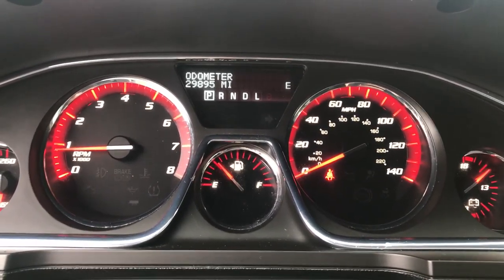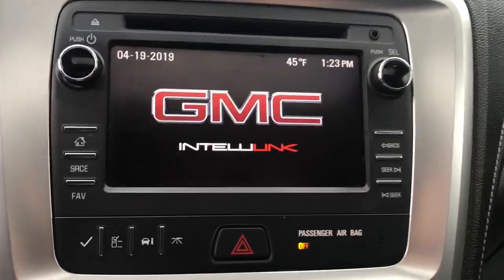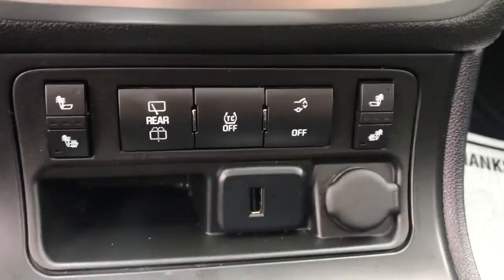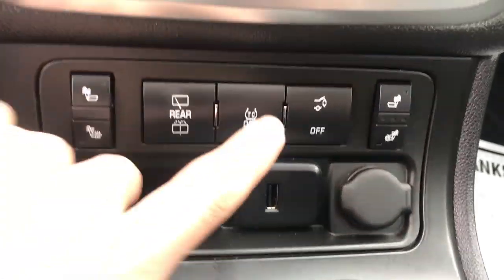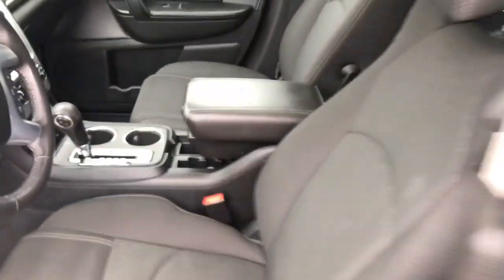Gauges — you've got your 29,895 miles on this Acadia. Center stack: you've got your infotainment screen as well as your backup camera. You've got your climate control functions there. Heated front seats in this Acadia. You've got your traction control, your power tailgate, USB, and cigarette lighter plugs. Some cup holders, your shifter, and your center console there.